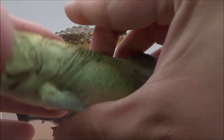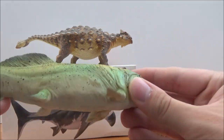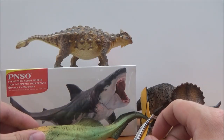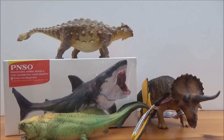Here is the Dunkleosteus — quite an interesting looking figure. The green and yellow is definitely an interesting take on the Dunkleosteus as well. It's pretty cool.